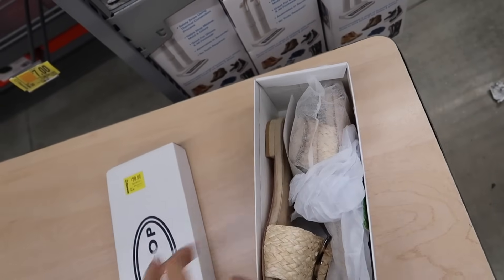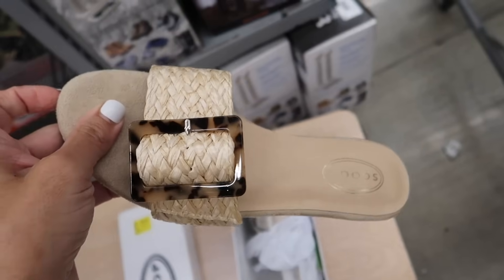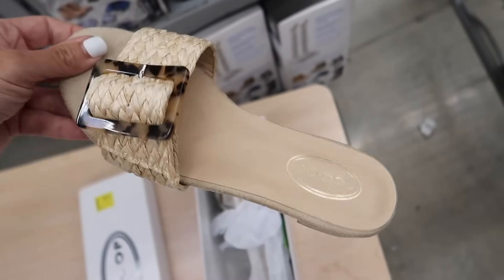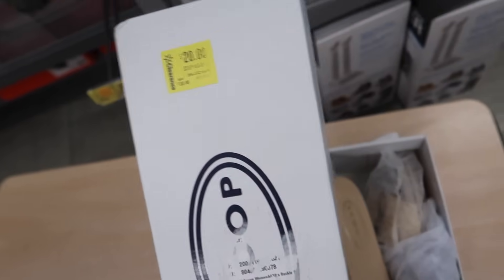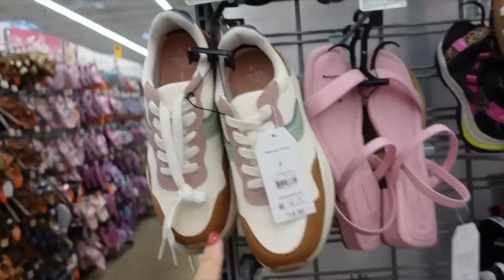I've shared these slides before but they're now on sale online for $9. I have them in this color, and there are a few other colors online. The buckle is adjustable — they're regularly $30, but right now online these are $9.